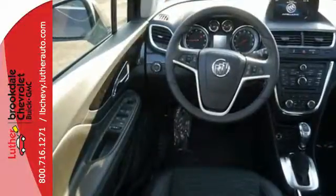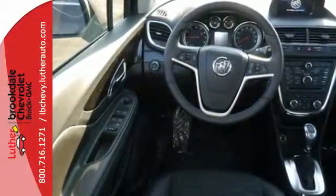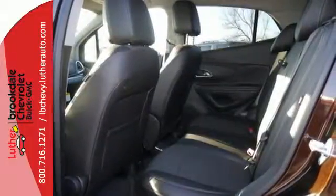Thanks to quiet tuning technology, the lavish and roomy interior is serene, creating your own peaceful motoring haven.